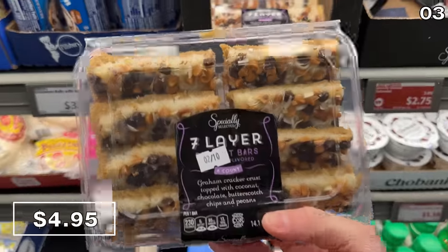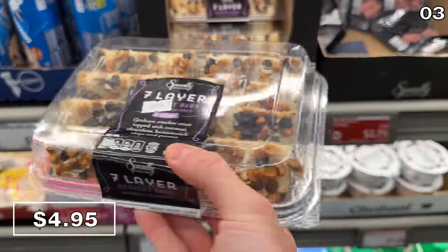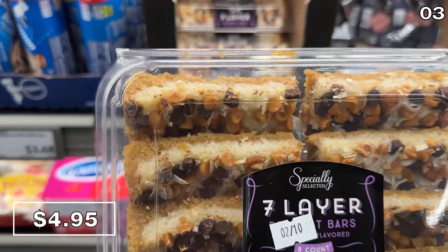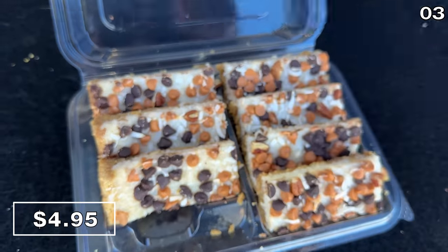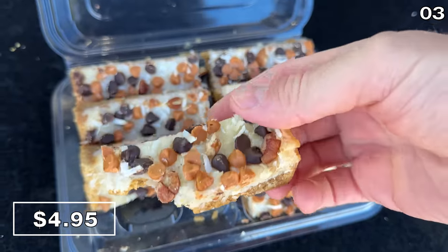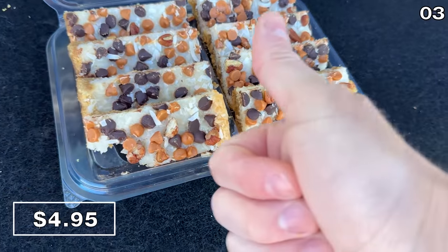This eight-pack of seven-layer bars at $4.95 also caught my eye. It's a graham cracker crust topped with coconut, chocolate, butterscotch, and pecans. While the coconut does prevail as the dominant flavor, it's not as overpowering as its seven-layer description suggests.